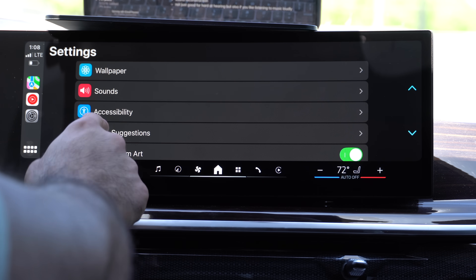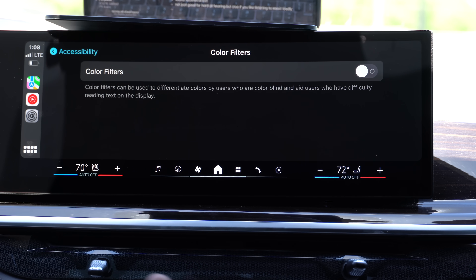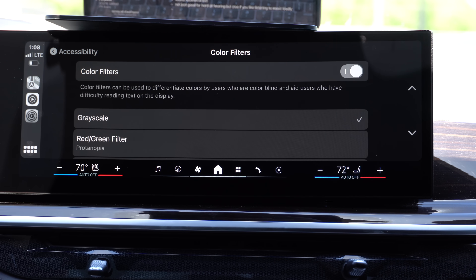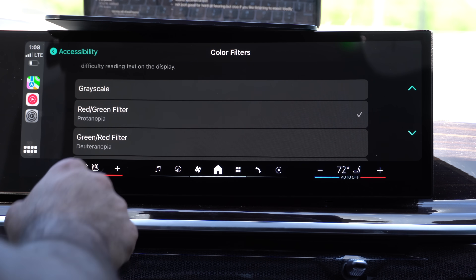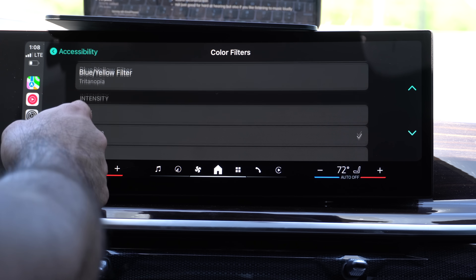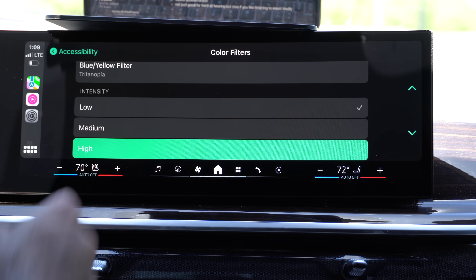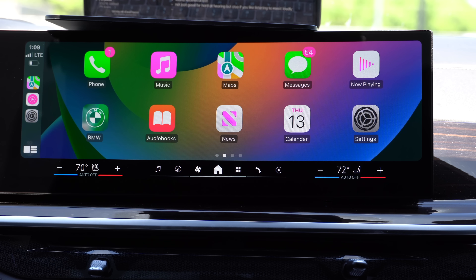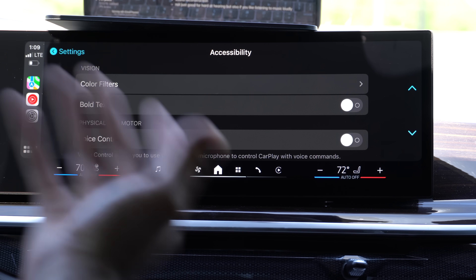Another change is in the accessibility tab — we've never had an accessibility section in Apple CarPlay before. Some cool things include color filters, which are good if you have difficulty seeing certain colors. You can enable grayscale, a red/green filter, and more. You can also adjust the intensity to higher or medium. It's surprising other automakers don't offer color filtering; this will definitely come in handy.